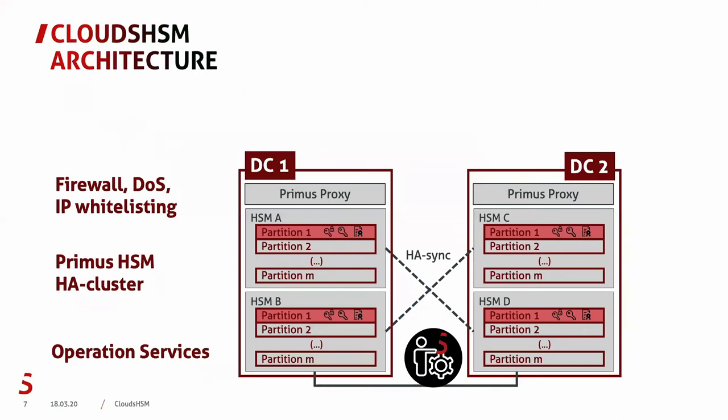Now let's go a bit deeper into the architecture. The Cloud HSM architecture is composed of two active data centers which hold, depending on the service package, a cluster of HSMs — distributed over the two data centers. The HSM service is operated, maintained, and monitored by Securisys. All HSMs in the service are in a high availability cluster, so the data from one HSM is synchronized to the others in the same cluster.